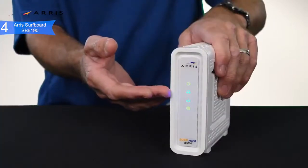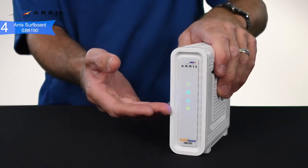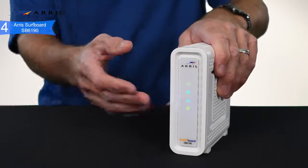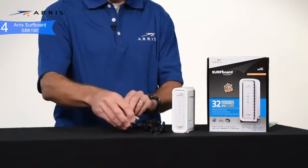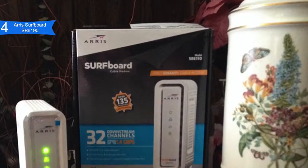The SB6190 is easy to use and installation can be done quickly with its complete manual guide. Compatibility is supported on Comcast Xfinity, Spectrum, Cox, Mediacom, Suddenlink, and most other U.S. cable internet providers. If there are multiple internet users in your home doing lots of activities simultaneously, downloading large files often, or watching lots of UHD films, you should consider this modem.